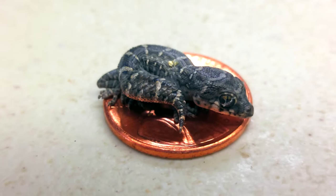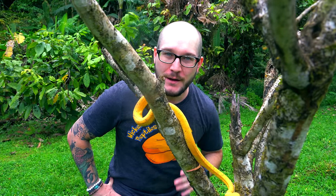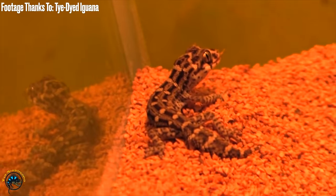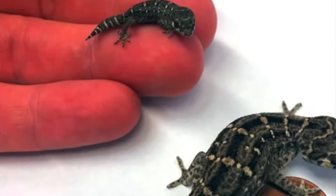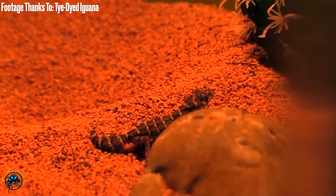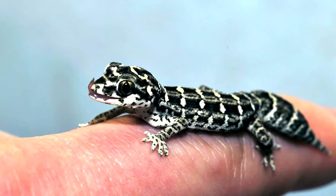Number two: viper geckos. Viper geckos are the coolest. They have this amazing keeled scale that is reminiscent of a viper snake — like a bush viper, eyelash viper, something with a keeled scale. These guys have a scale like that, plus a cryptic ladder-type pattern on their backs. And by the way, they're like three inches. These guys are tiny, teeny tiny. They're from Pakistan — imagine the lowlands of Pakistan. So they're going to need it warm, not that humid, but they're very hardy. In fact, they can deal with dips down into the sixties at night.